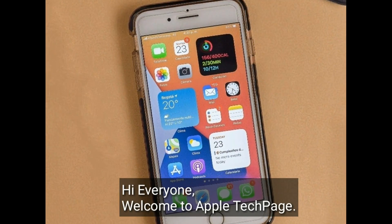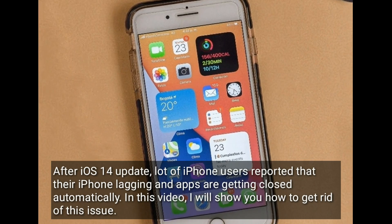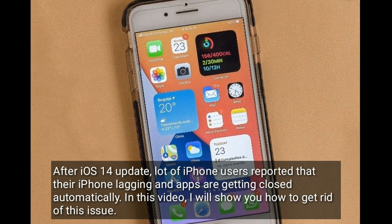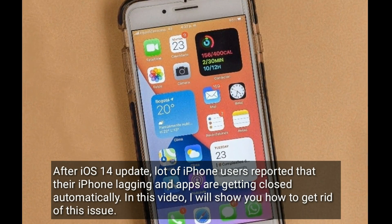Hi everyone, welcome to Apple Tech Page. After the iOS 14 update, a lot of iPhone users reported that their iPhone is lagging and apps are getting closed automatically. In this video, I will show you how to get rid of this issue.